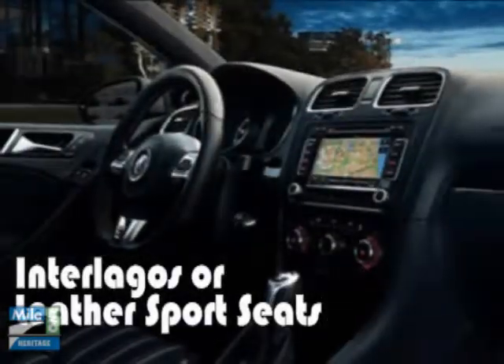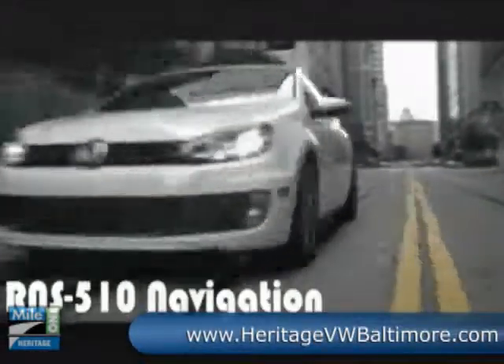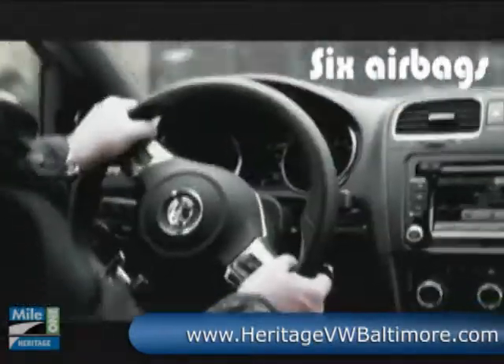Standard on the GTI is Volkswagen's touchscreen premium radio with eight speakers, an in-dash six-disc CD, and media device interface with iPod cable and a generous dose of audio love.